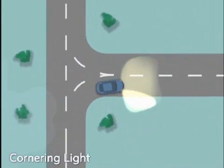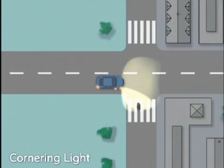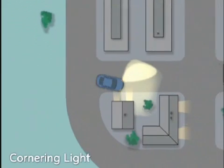The static cornering light illuminates an area to the right or left of the vehicle up to an angle of 90 degrees, making manoeuvring easier in poorly illuminated areas such as on dark access roads. It is activated at speeds below 40 km an hour, either by a large steering angle or by the turn indicators.